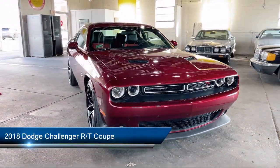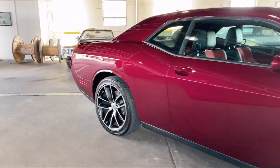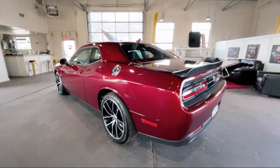It comes equipped with hectic mesh interior accents, nine amplified speakers with subwoofer, Sirius XM satellite radio, Apple CarPlay, ventilated front seats, and heated front seats.